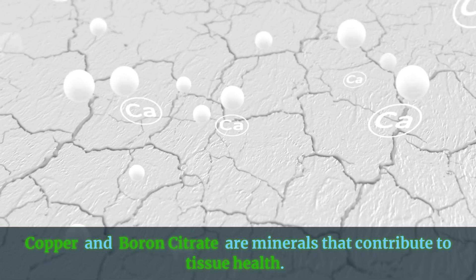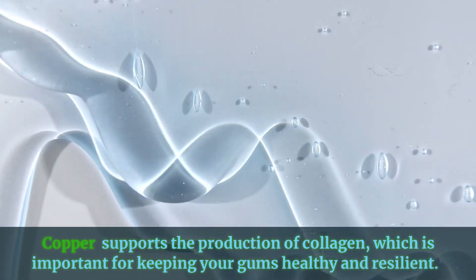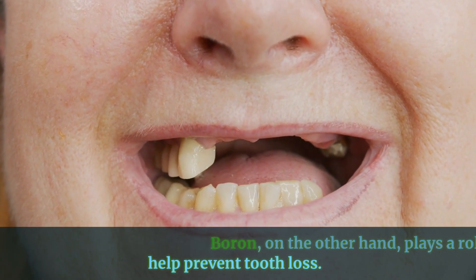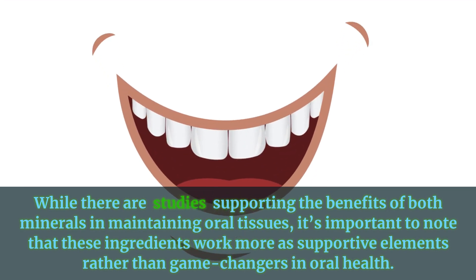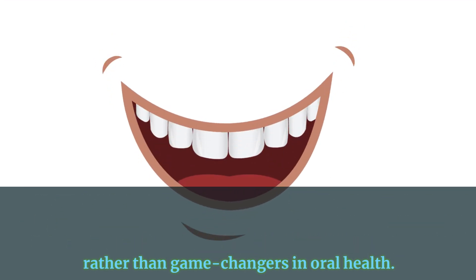Copper and boron citrate are minerals that contribute to tissue health. Copper supports the production of collagen, which is important for keeping your gums healthy and resilient. Boron, on the other hand, plays a role in bone health and may help prevent tooth loss. While there are studies supporting the benefits of both minerals in maintaining oral tissues, it's important to note that these ingredients work more as supportive elements rather than game changers in oral health.